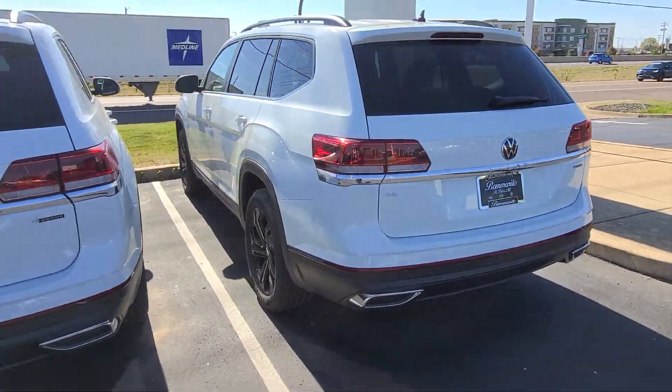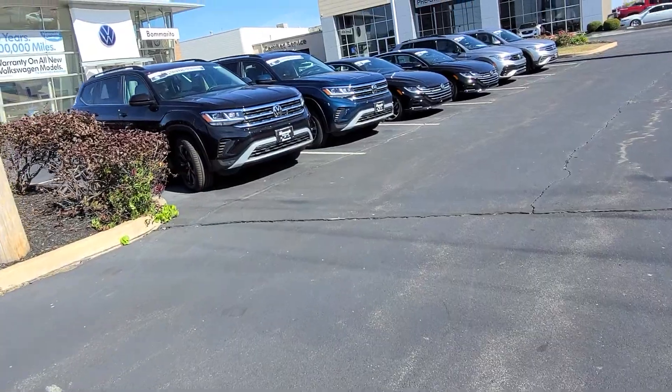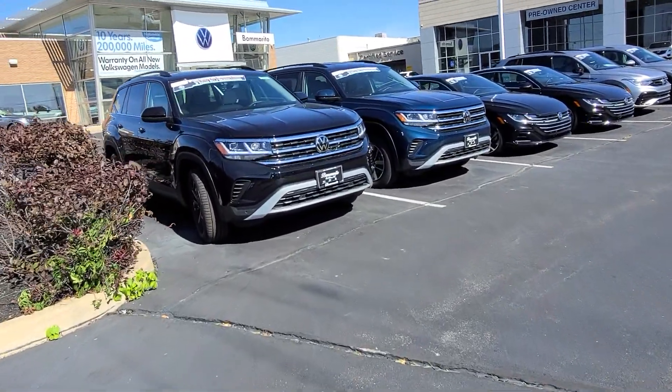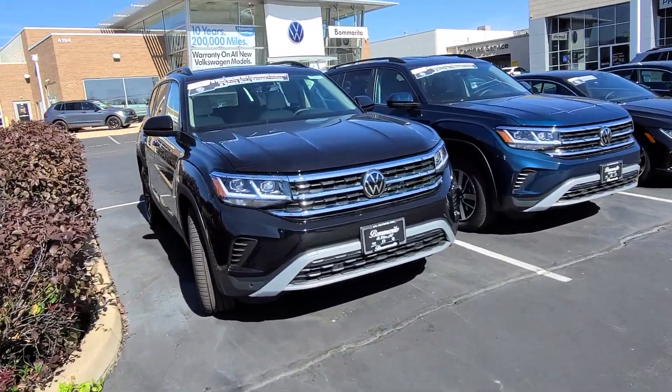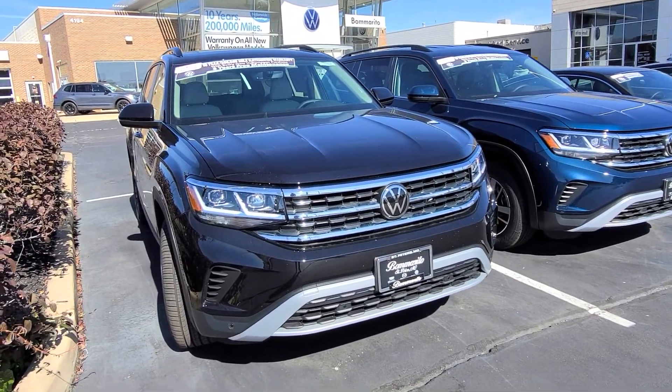Also a black wheel package that's available. Over here on this side, a 2023 Volkswagen Atlas SE with Technology 4Motion Turbo, Shetland Beige interior, captain's chairs, panoramic sunroof.